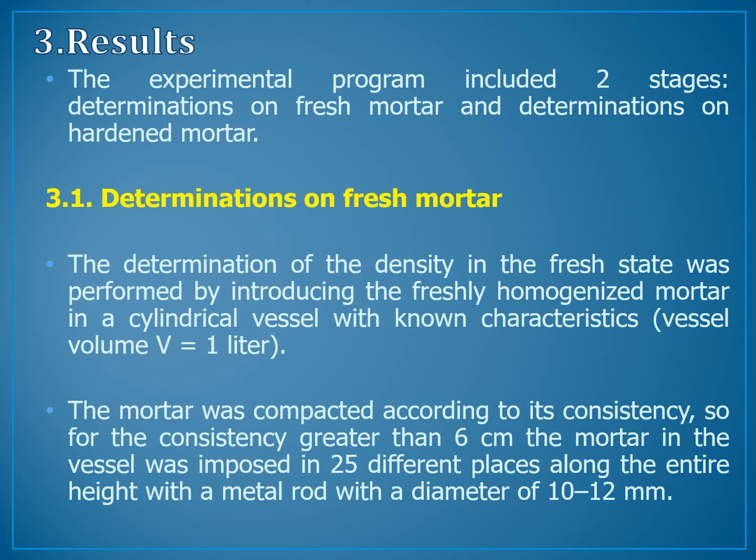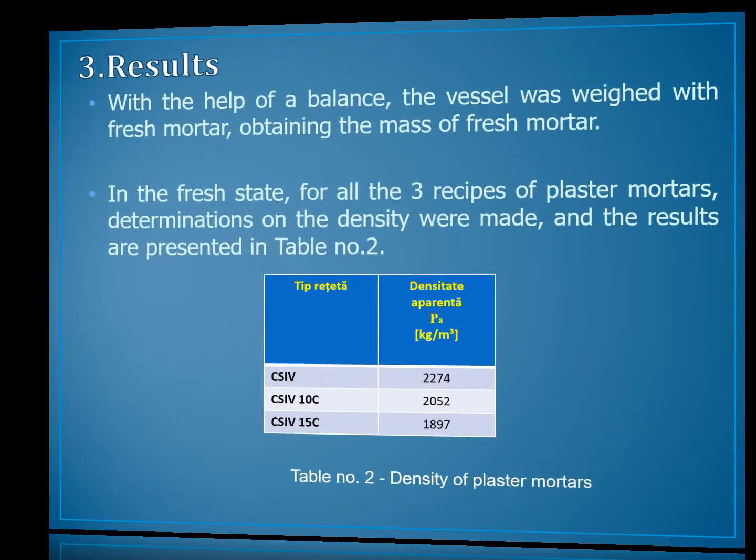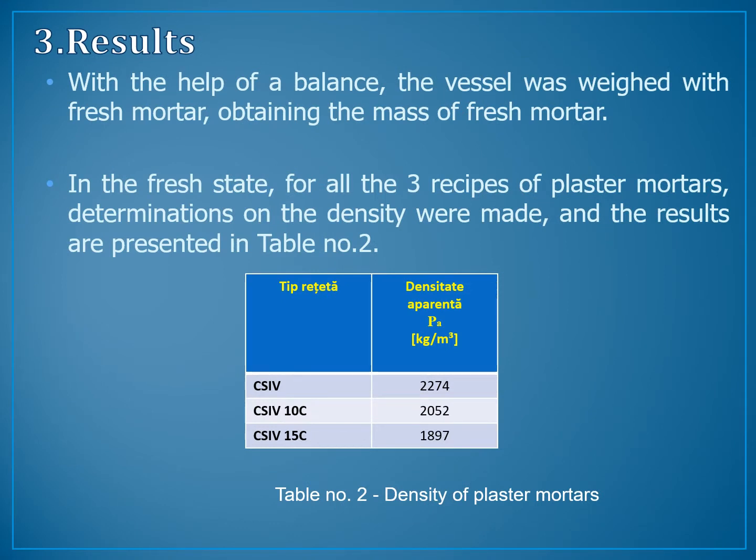Chapter 3: Results. The experimental program included two stages: determination on fresh mortar and determination on hardened mortar. The determination of the density in the fresh state was performed by introducing the freshly homogenized mortar in a silicon vessel with known characteristics. The mortar was compacted according to its consistency. With the help of a balance, the vessel was weighed with fresh mortar, obtaining the mass. For all three recipes of plaster mortars, determinations of the density were made, and the results are presented in table number 2.